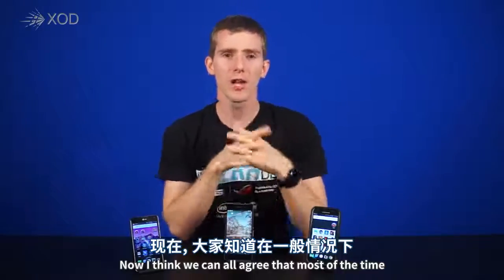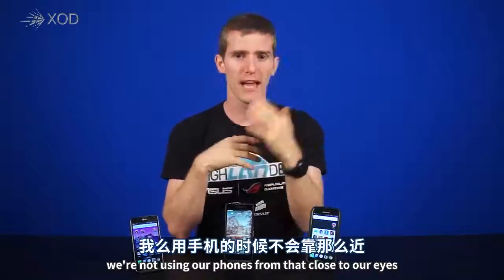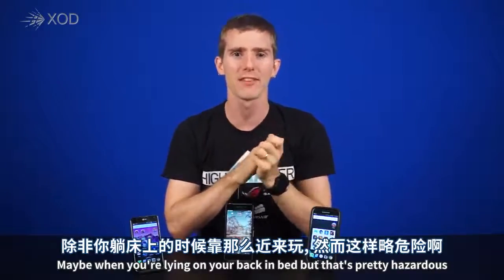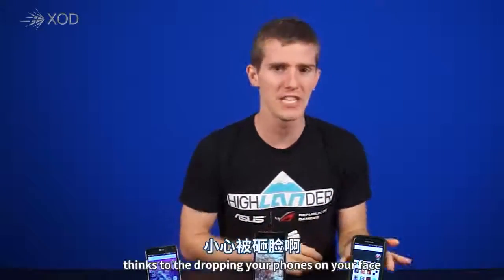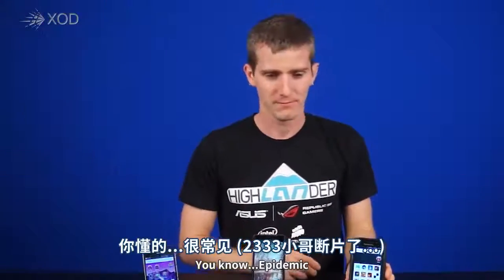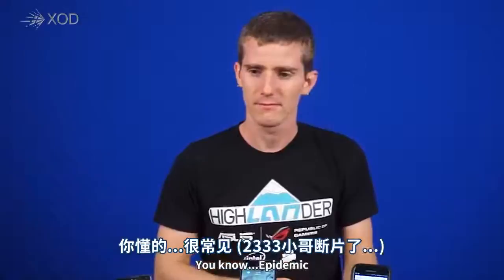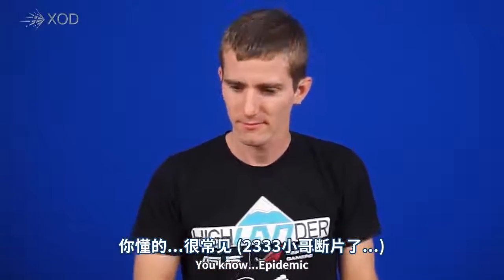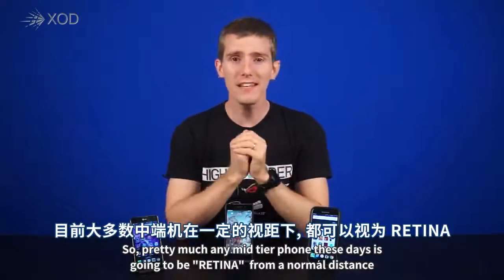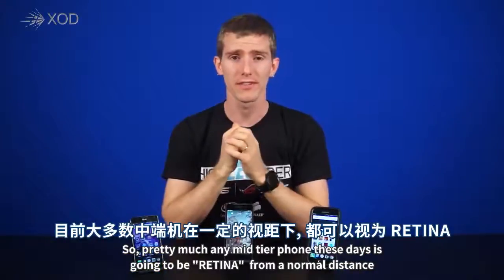I think we can all agree that most of the time we're not using our phones from that close to our eyes — maybe when you're lying on your back in bed, but that's pretty hazardous thanks to the dropping-your-phone-on-your-face epidemic that's going around. So pretty much any mid-tier phone these days is going to be retina from a normal distance.